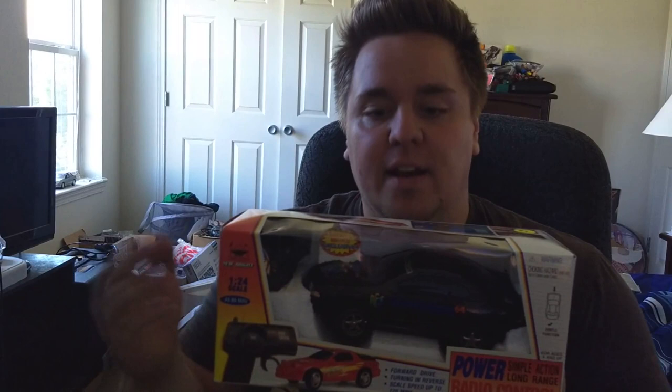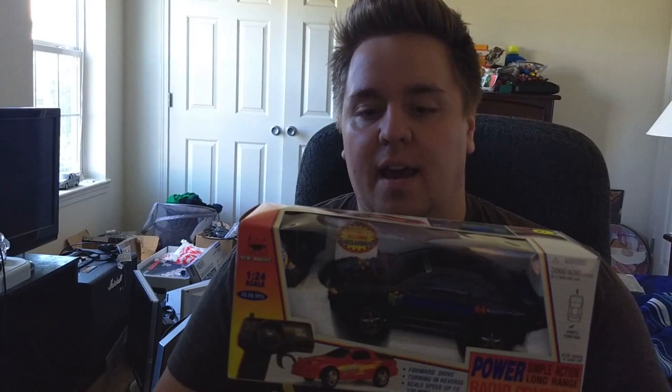I'm a huge fan of cars. I've loved remote control cars since I was a kid, and this stuff is perfect. What's kind of cool about this is that it was a special type of limited run thing and you could only get it at Best Buy.